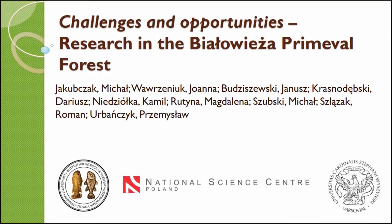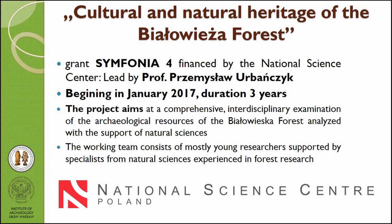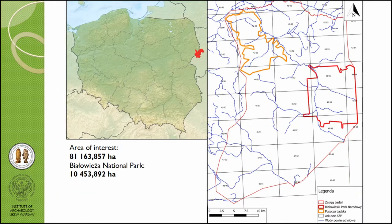My name is Mihael Kupczak and I'm going to start from the basic information. The project that represents cultural and natural heritage of the Białowieża Forest is financed by the National Science Center and led by Professor Przemysław Wilmańczyk. Everything starts in January 2017, and this is our area of interest — the Białowieża Forest.